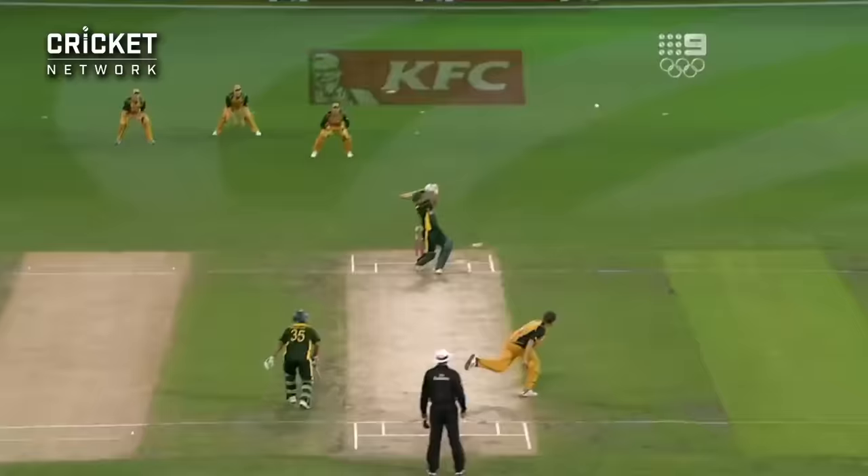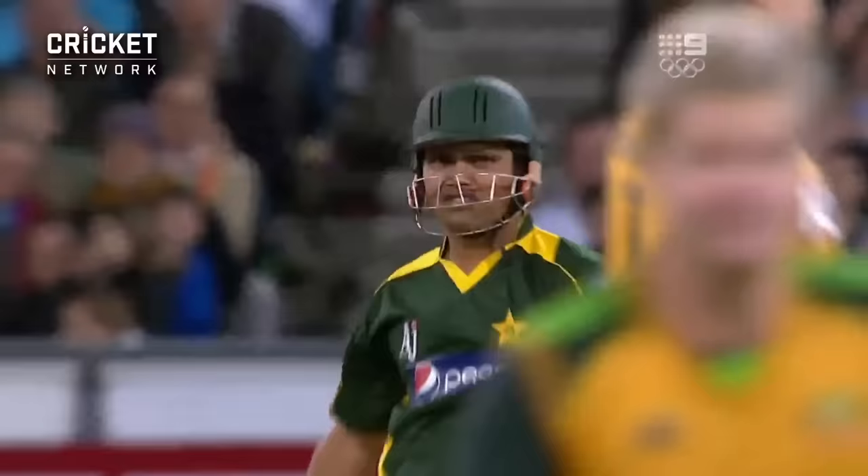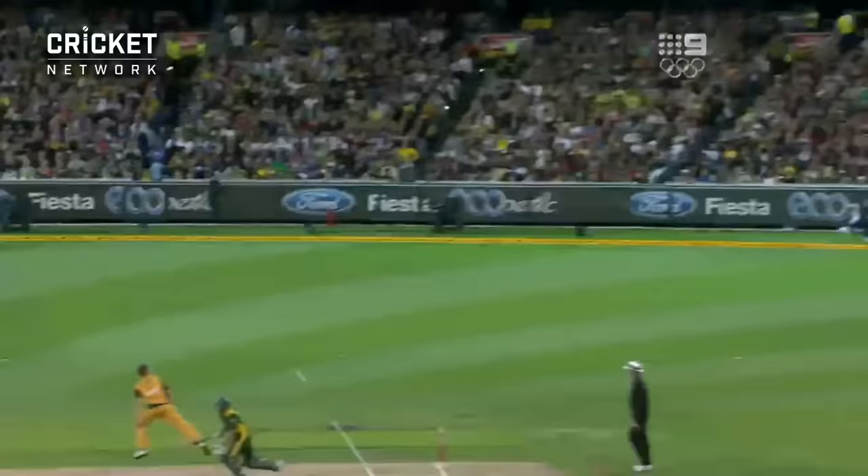Just a little bit of bottom hand in that one. But it's the sort of shot that says yes, we can do it. Keep dishing it up. We'll play our shots.